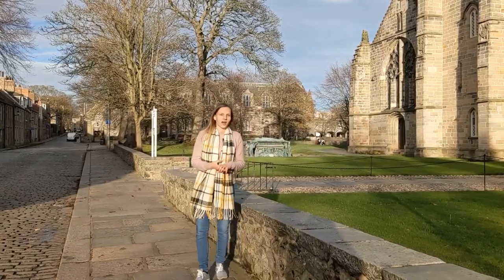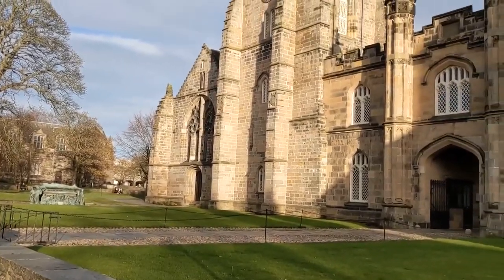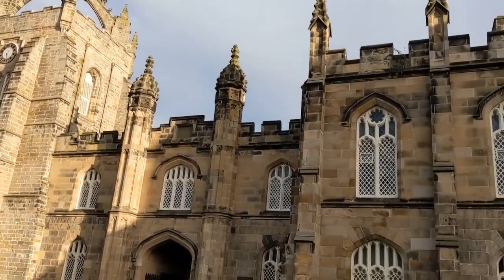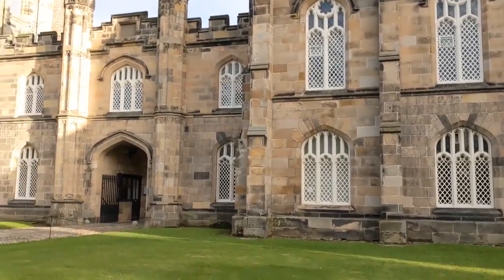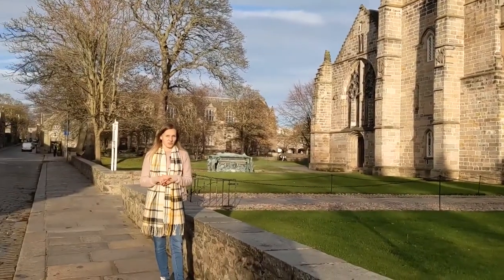It's a lovely autumnal day so we'll start off in the heart of the campus. This is what you've probably seen in our prospectuses and marketing materials — King's College. It's the oldest part of the university, founded in 1495, making it the third oldest in Scotland and fifth oldest in the entire English-speaking world.